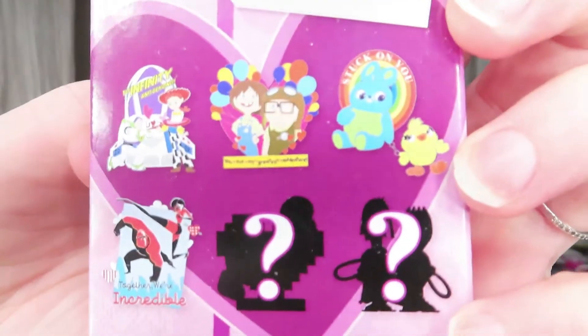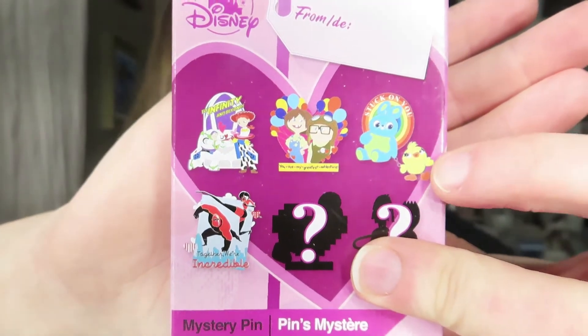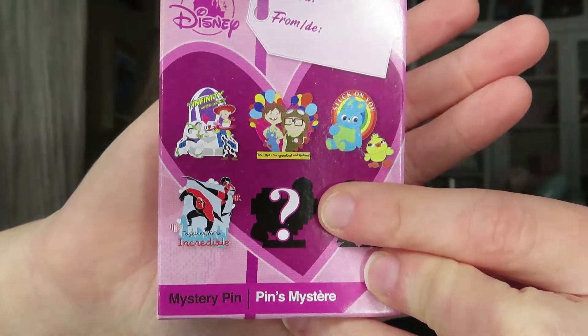These are the ones you can get in this box. I already have the Toy Story one with Ducky and Bunny, and one of the chasers — Wall-E and Eve. The main reason I got this box is for Carl and Ellie, because me and my fiancé really love the Up movie. Let's get this baby open!